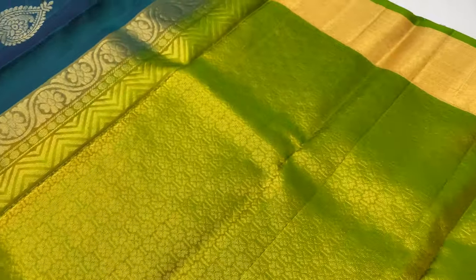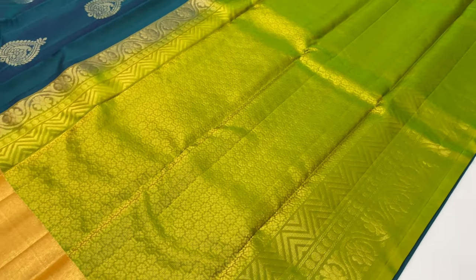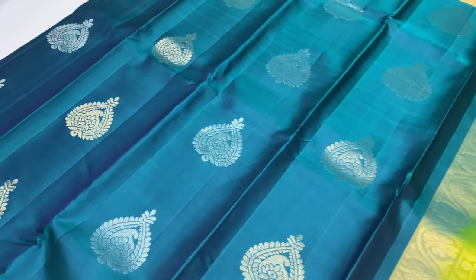This is 786. Pallu and blouse double shade, yellowish green. Body of the Zari, Peacock blue.